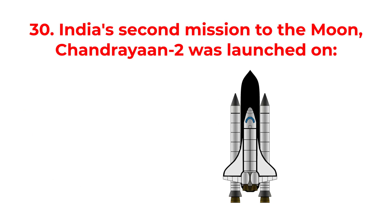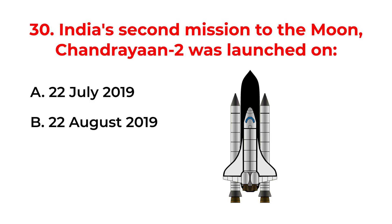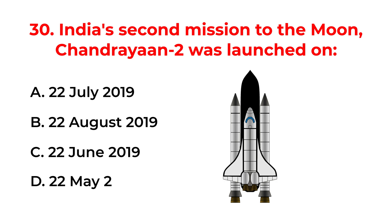India's second mission to the moon, Chandrayaan-2, was launched on: A. The 22nd of July 2019. B. The 22nd of August 2019. C. The 22nd of June 2019. D. The 22nd of May 2019. The correct answer is option A: The 22nd of July 2019.